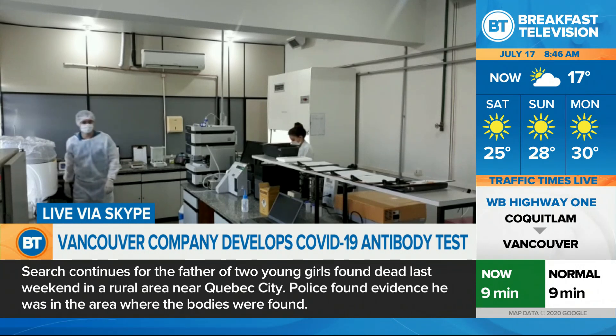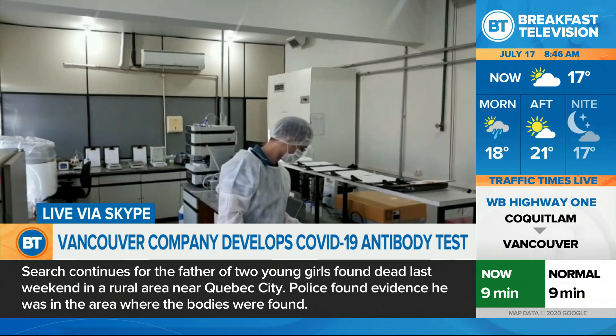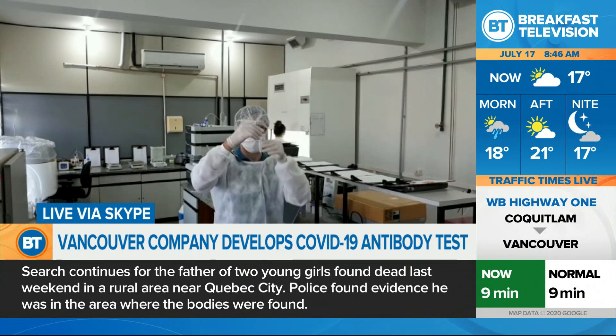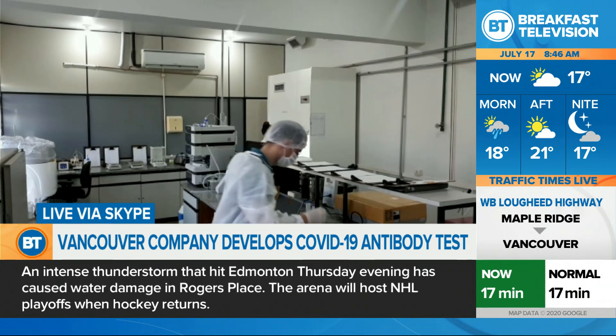and we were very happy with the result because we got almost 100% specificity and sensitivity, which means that the chance of getting an incorrect result is very low.